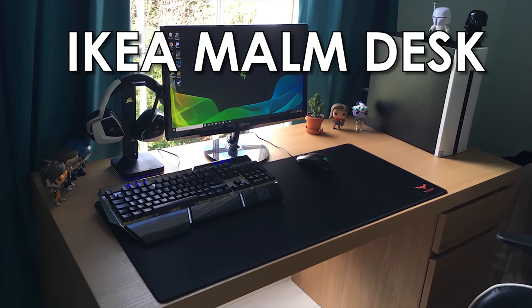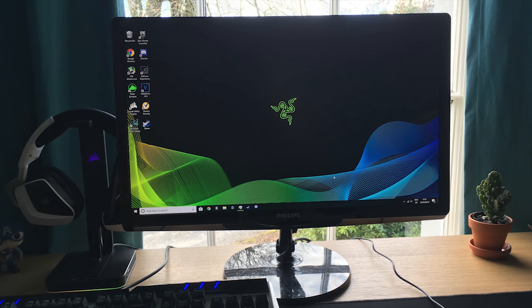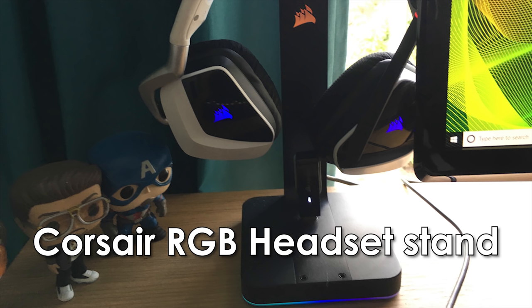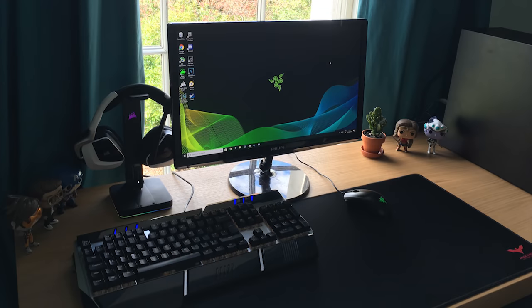He has the IKEA Malm desk. For peripherals he has the Habit RGB mechanical gaming keyboard and the Razer Abyssus 2000 DPI mouse bought from Currys, both sitting on the Habit extended mouse mat. His monitor is a Philips — I won't read the full model number — overclocked to 75Hz, also bought from Currys. To the left of his monitor he has the RGB headset stand from Corsair, and on top of that a Corsair Void Pro wireless headset — a wonderful combination, thumbs up from me. One improvement: consider routing your keyboard wire behind your monitor stand to hide it, if you don't want to drill a hole.